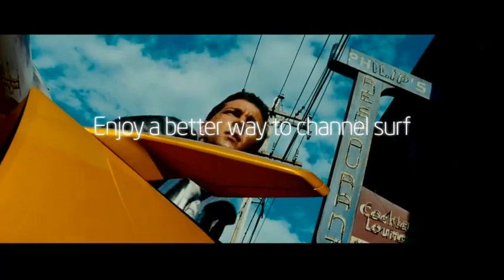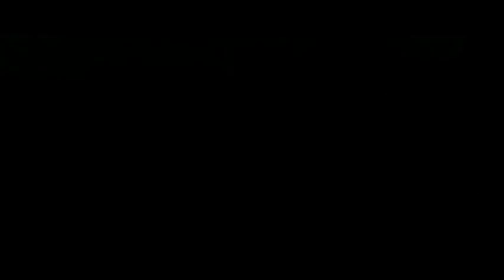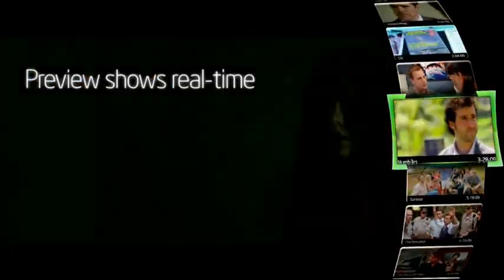How does it work? Let's say you're watching a show, but you want to channel surf. Instead of scrolling through a list of programs, you bring up the channel wheel with live programming, quickly showing you what's playing on each channel.